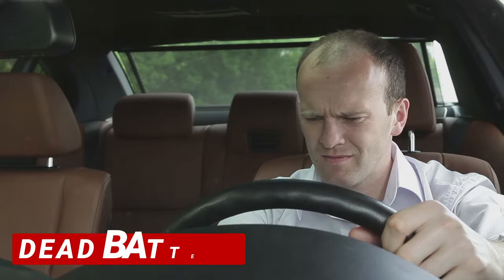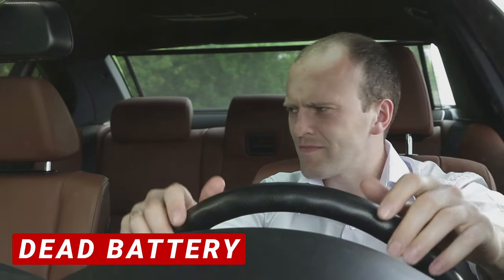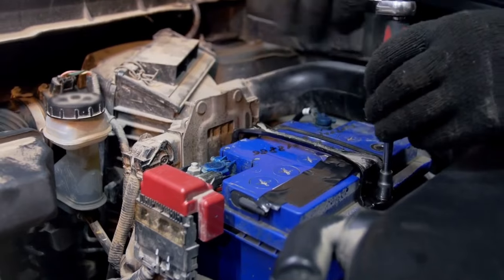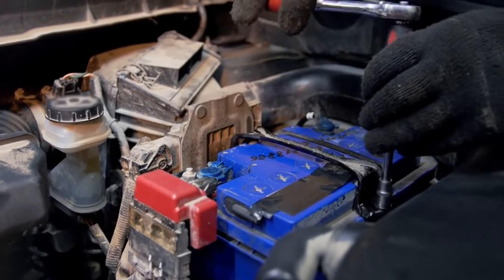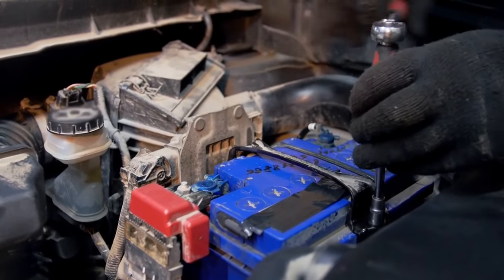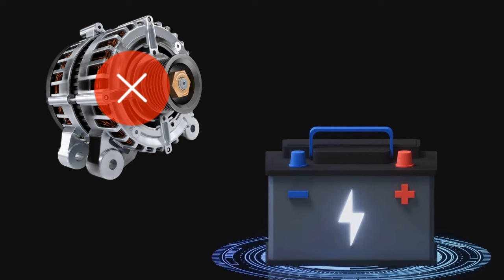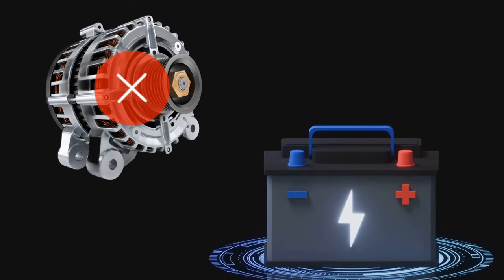The fifth symptom is a dead battery. You'll be trying to turn on your car only to find out that it doesn't start because the battery's dead. If this happens often, it's important to not immediately assume that you need to replace the battery. A bad alternator is also a common cause for this issue. Since the alternator is responsible for charging the battery while the engine's running, if it's faulty, it won't be able to do its job, leaving you with a no-start.